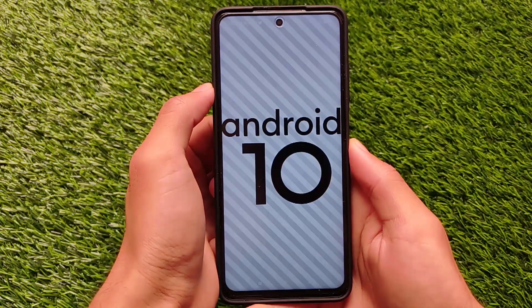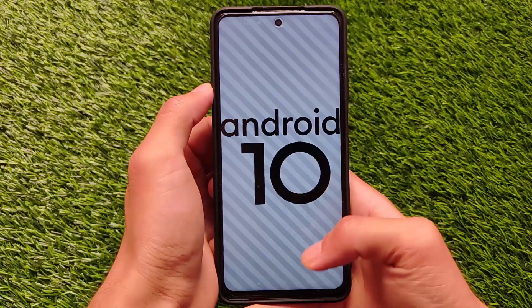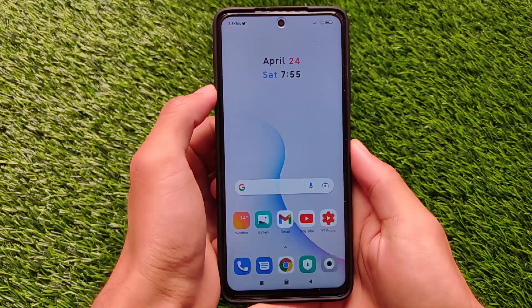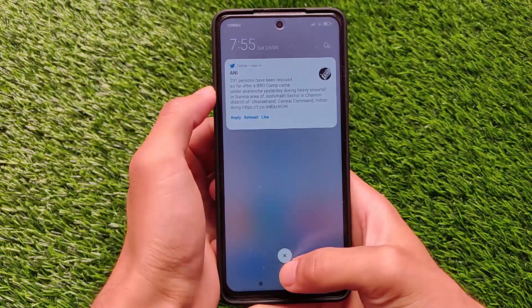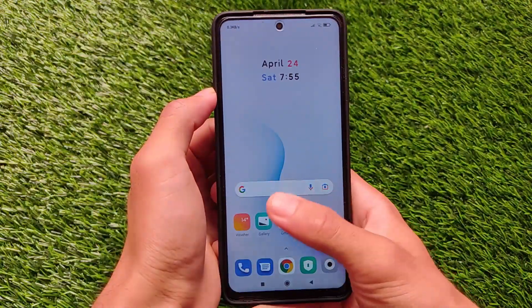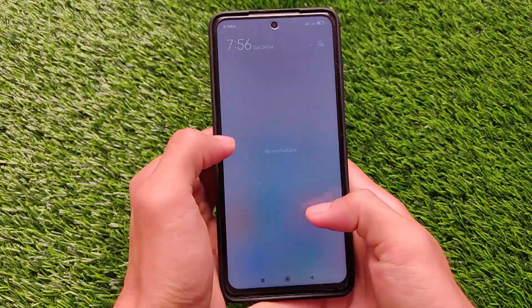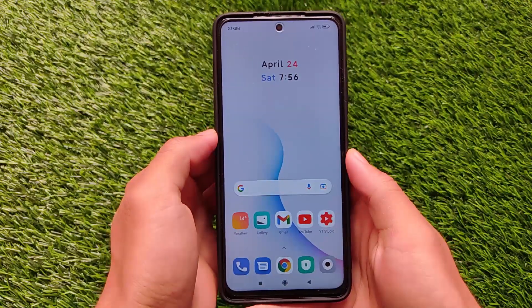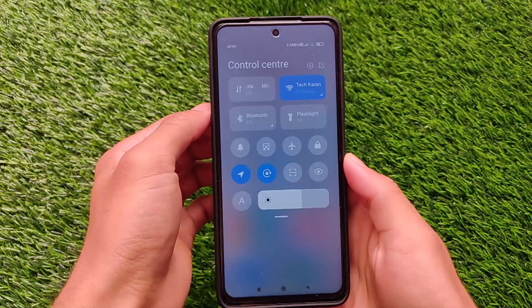In Android version 11 you got the new pill option, the new swiping gestures, new floating windows related things - but those things will not be available in this build unfortunately. I have applied a custom icon pack here, but let me show you: swiping down from the right side or swiping down from the left side doesn't even matter - you will only get the notification panel, you will not get the control center. This was the thing which was changed in the Android version 11 global stable update, but Indian users will not get this.